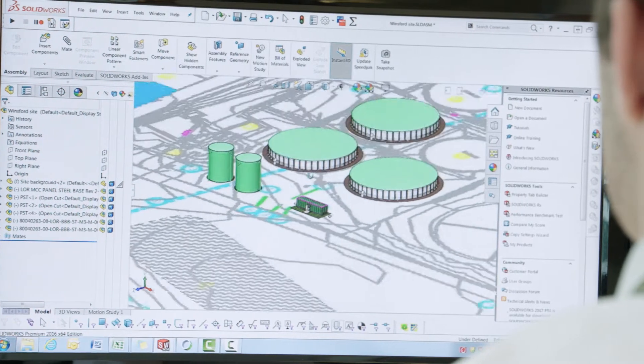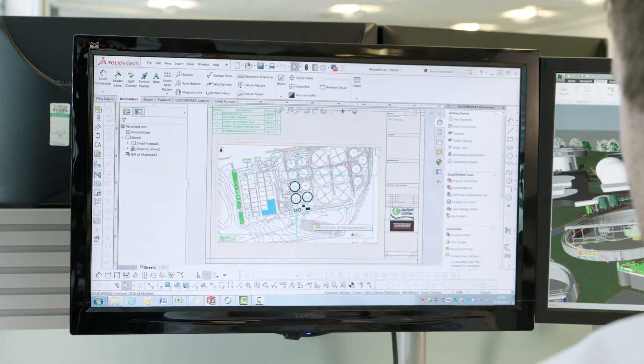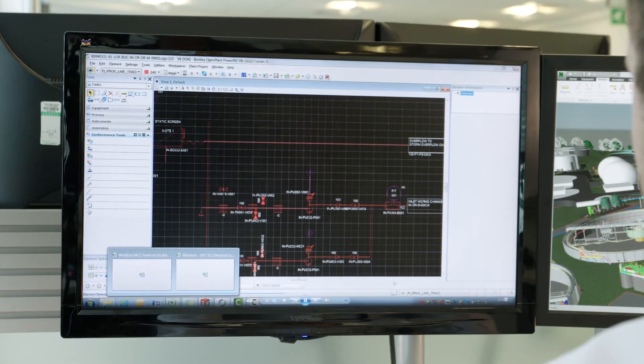The DFMA configurator reduces design time and design errors. Instead of having to redesign our solutions every time, the configurator hosts the design calculations and all the rules that we need to apply to those solutions.